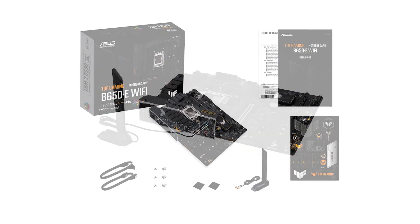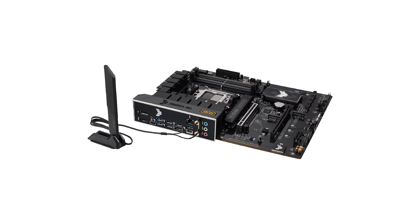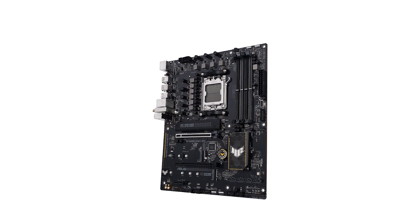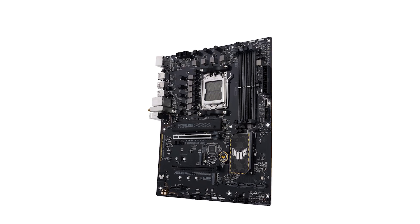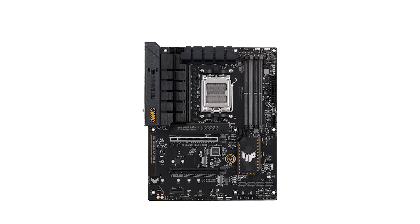What really stood out is the high build quality. Large VRM heatsinks, solid M.2 cooling, and sturdy connectors make this board feel robust and well-made. Plus, with features like the Q-latch and pre-installed I/O shield, installation is super easy — especially if you're not someone who builds PCs regularly.